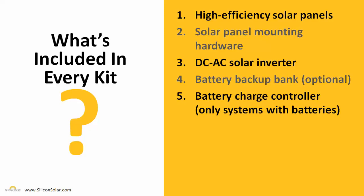Every single one of our complete PV systems is going to include most of the system components that you need to get your system installed and up and running right away. You're going to get high-efficiency solar panels made in the U.S.A. from places like Solar World. You're going to get solar panel mounting hardware to keep those panels secure and safe regardless of the weather or climate. You're going to get a DC to AC solar inverter that takes the DC power created by your solar panels and turns it into AC power for your standard electrical outlets. And for our off-grid and cabin kits, you're going to get a backup battery bank and a charge controller to regulate those batteries and make sure they don't overcook and burn out.